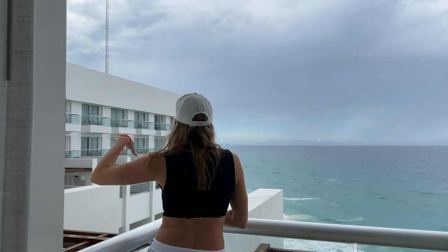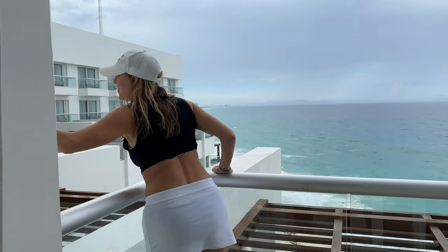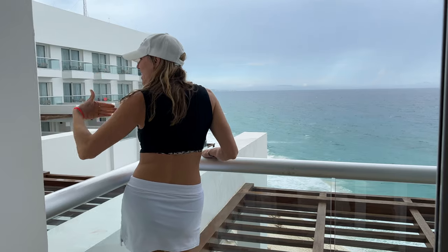You can also see the ocean from your bed and almost everywhere in the room. That's one reason why I love the Sun Palace — there are views from almost everywhere.